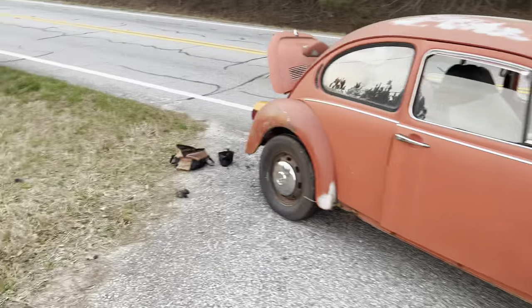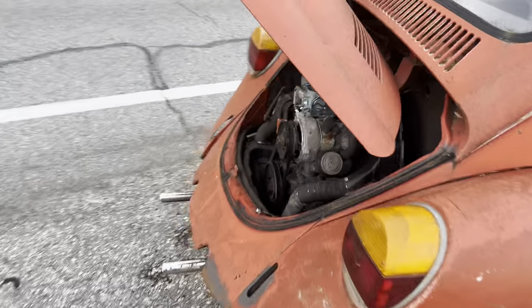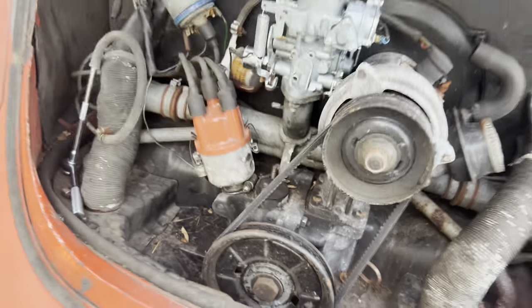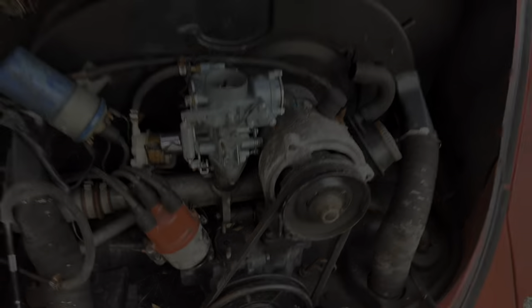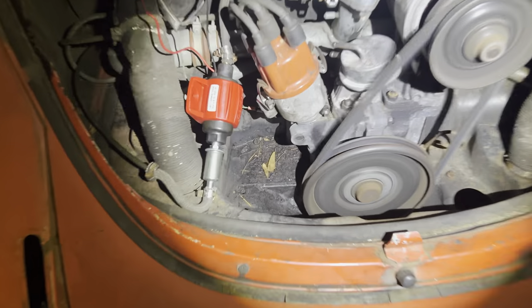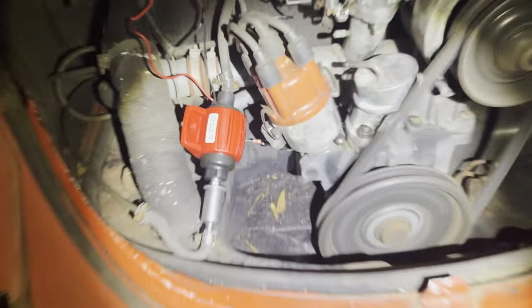Fuel pump went out. Pulled it off, now we're trying to find another one to see if we can get it changed out. Here we go — it runs again.